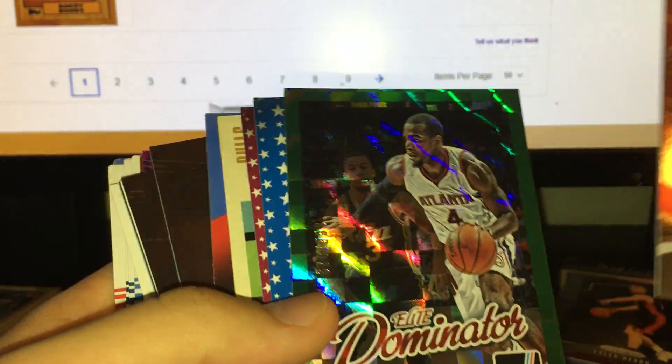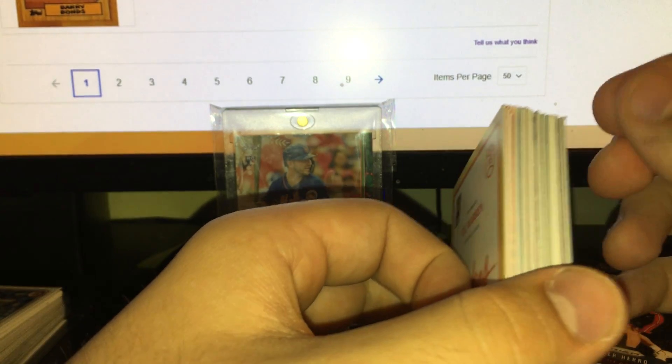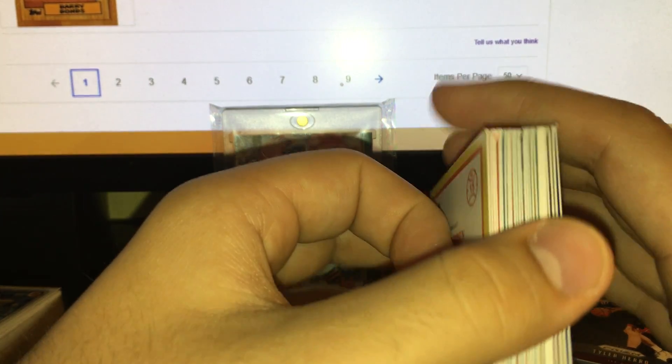There's some decent cards in here — there's a numbered card, a Steph Curry, a LeBron, a jersey card, some inserts, Marcus Smart, Westbrook, another numbered card, another rookie. I mean, that really sucks — it really, really sucks.